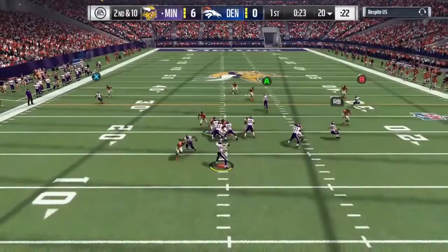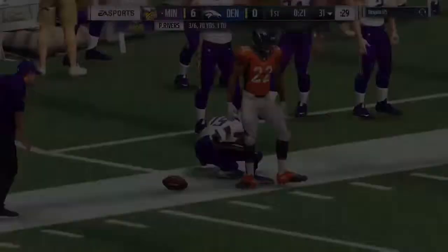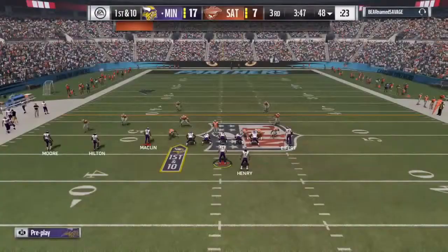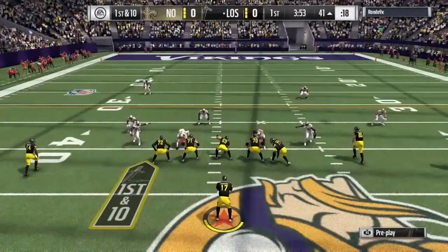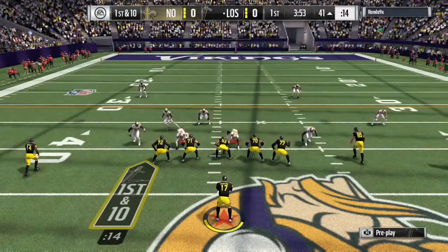I use out routes the most, as I said. That's the best route to run with him — about 10 to 12 yards down the field — and if he's in man coverage he is most likely going to burn the defender. Here he does make the catch in traffic. I did have a little bit of problems with him catching it in traffic, but those problems were not big enough to warrant not using him.